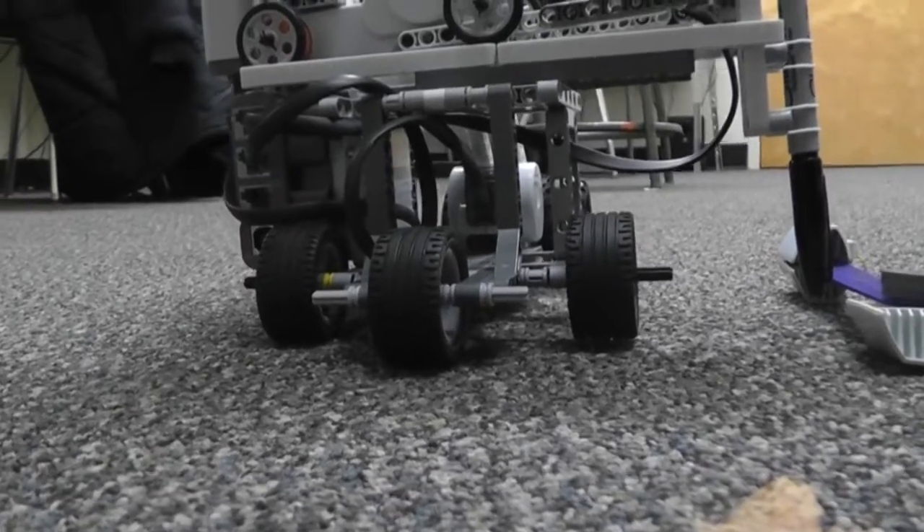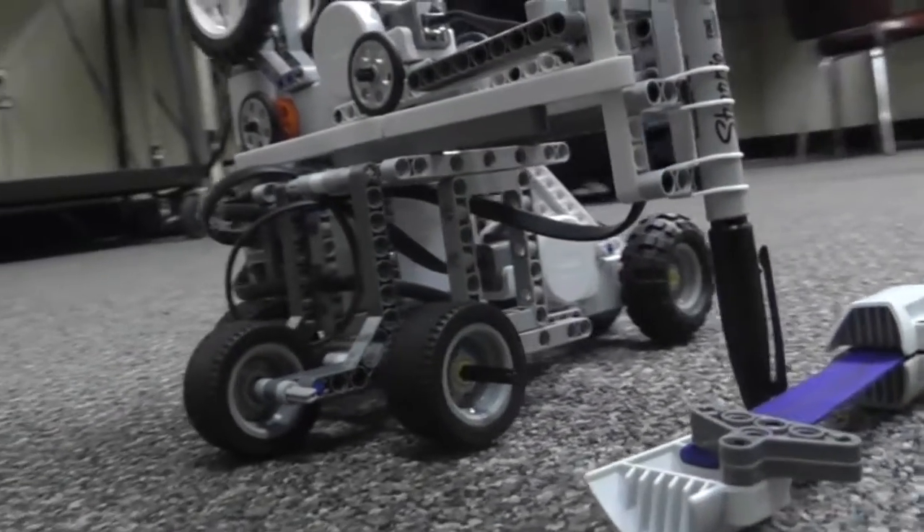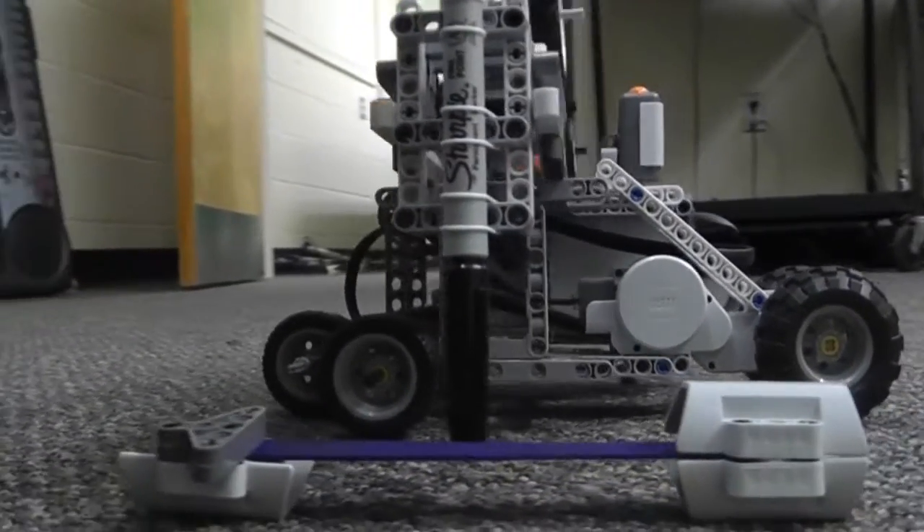This is the Arthur Bowden Secondary School robot. For all of you who don't know, Arthur Bowden is located in St. Thomas. This is a brief video describing the robot.